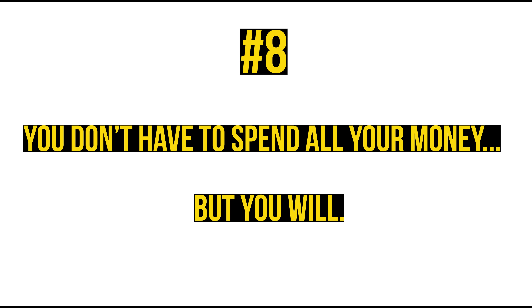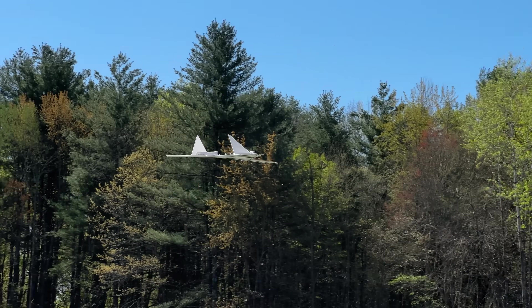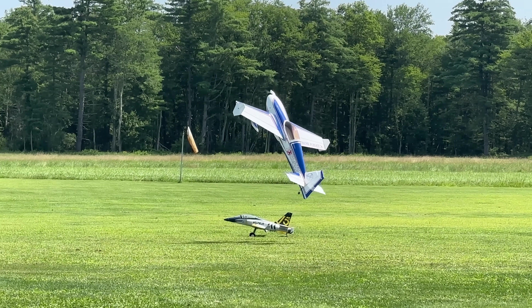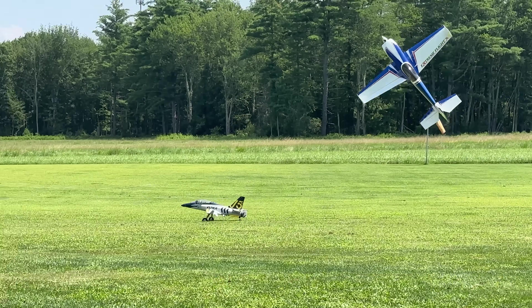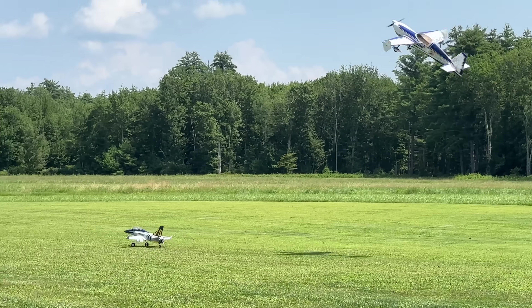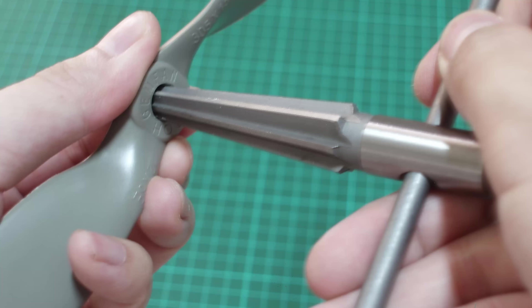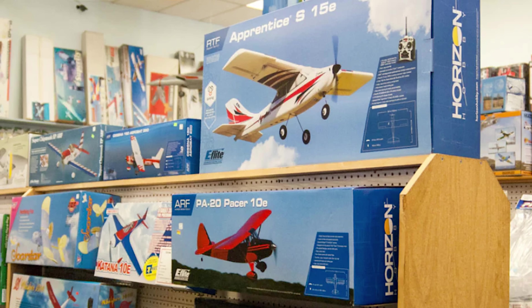Number 8: You don't have to spend all your money — but you will. For $20 you can make an aircraft that flies. This hobby is as expensive as you make it, but no matter how much willpower you have, eventually your hobby budget is going to creep up further and further. There are so many cool things to try in this hobby, like FPV or blimp racing, that will keep you up at night. Time-saving tools like a prop reamer or a faster charger will catch your eye the next time you're at a hobby shop.